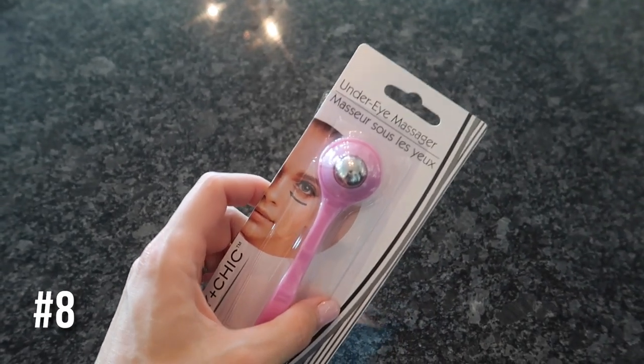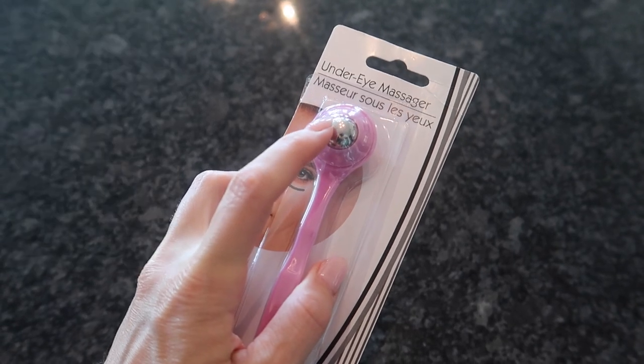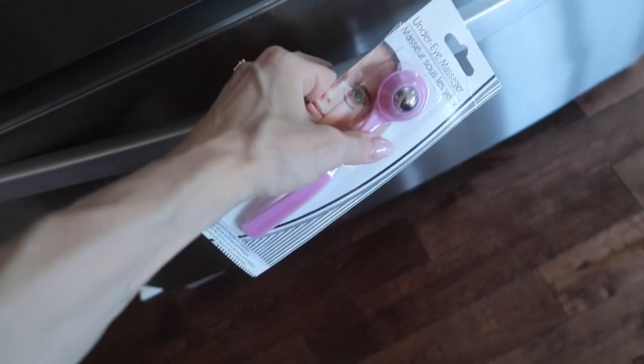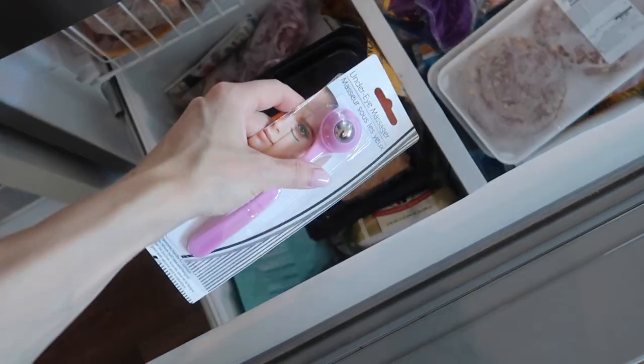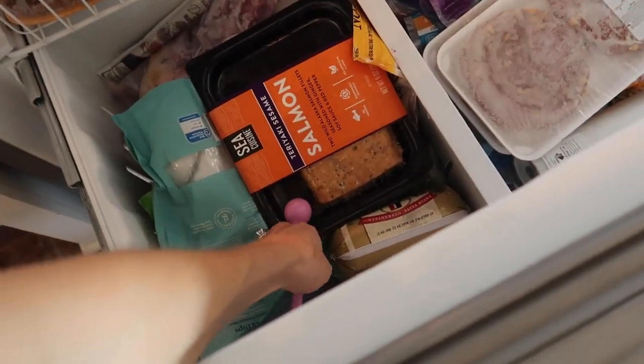This right here retails for a lot more on Amazon — this eye massager. You can put your creams on here, but here's a little trick I like to do for reducing puffiness: the ball is great. Let this sit in your freezer for a couple of hours, then pull it out. This feels so amazing.